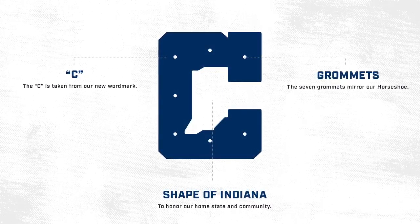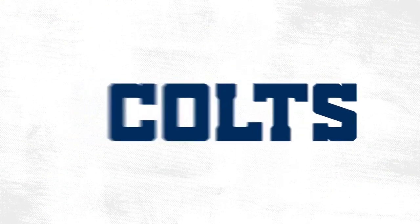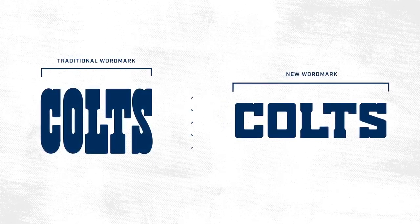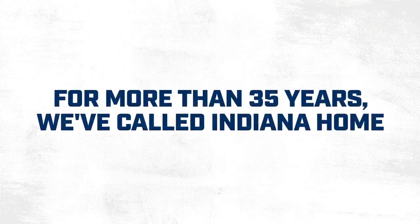There's also a new Colts font. All it is is just a wider, more modernized font, and I do think that it's a better look for the Colts. As you can see, it's way more modern and it kind of gives that new age feel to the Colts.